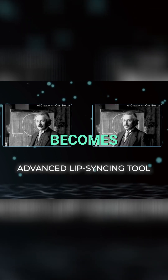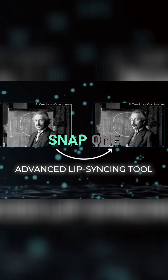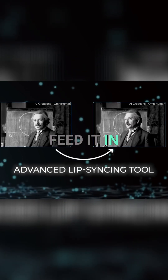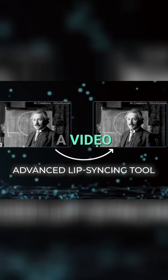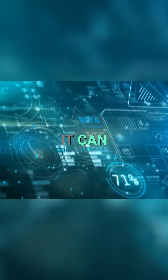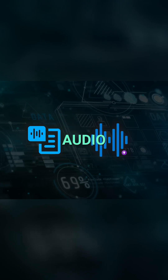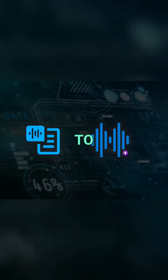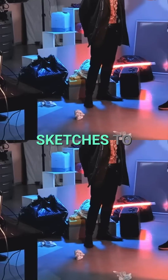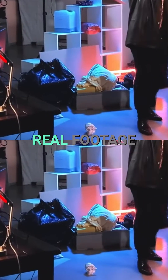The big selling point is how realistic the lip-syncing becomes from just a single reference image. Like you snap one photo of a person, feed it in, and boom, the AI can generate a video that aligns the lip movements extremely closely to any audio. It can handle text-to-speech stuff or even let you upload your own custom audio. That's pretty huge for creators who want to do everything from comedic sketches to serious voiceovers without having to record a ton of real footage.